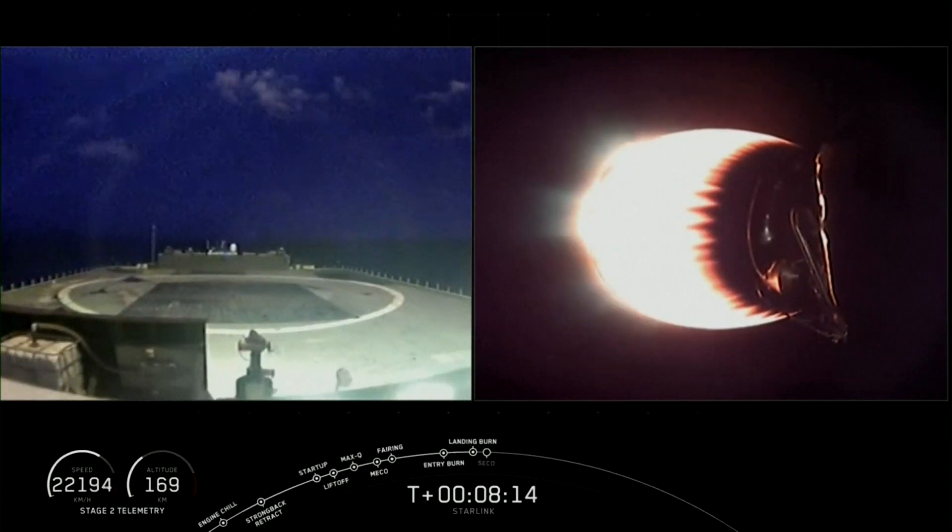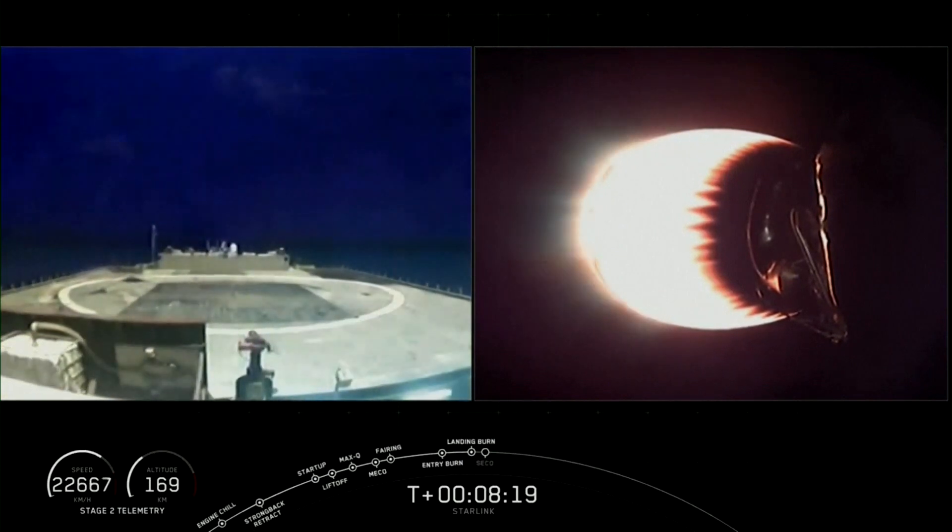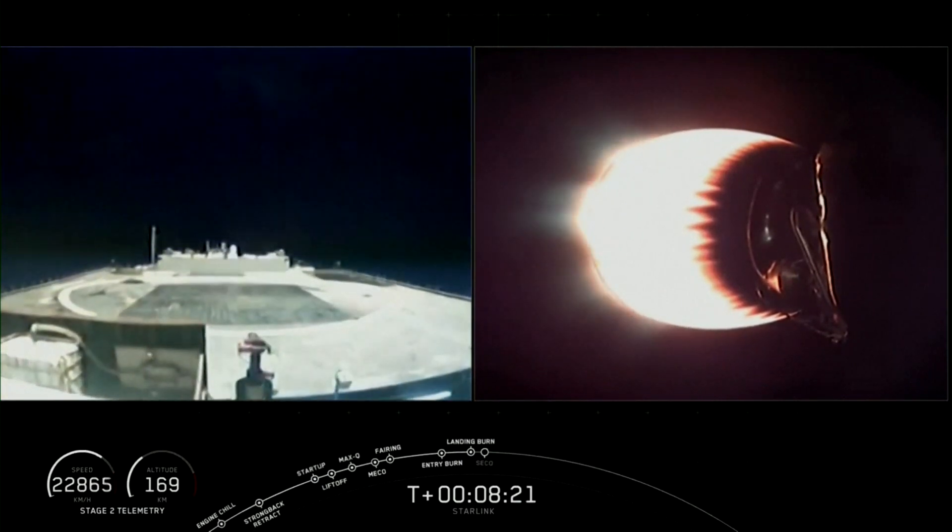You can see the clouds lighting up there. Starting thermal guidance. Stage 1 landing leg deploy.